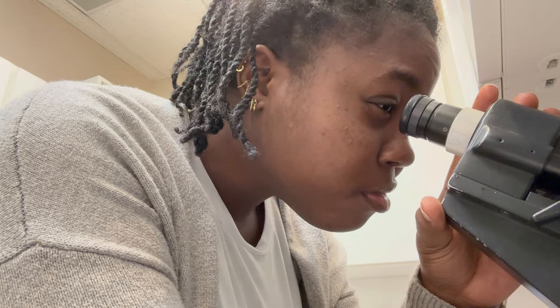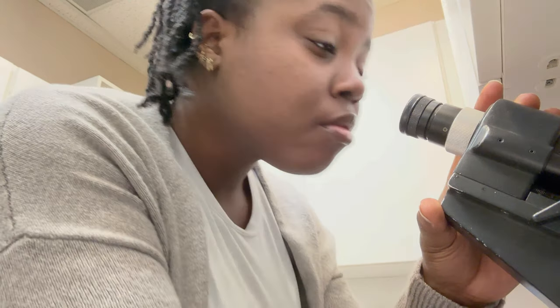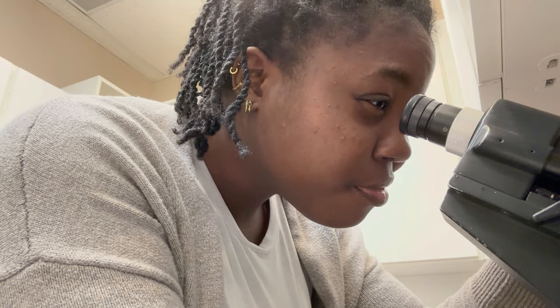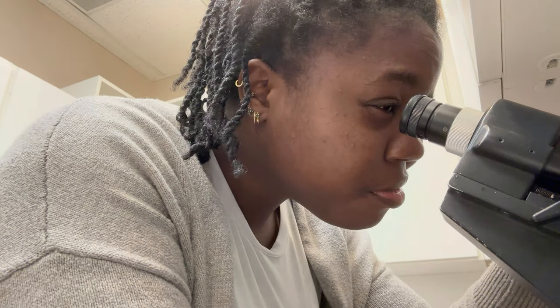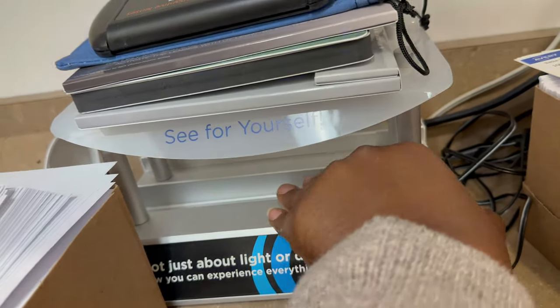On busier days, or days when we do have an optometrist, we're usually doing frame selects for patients, calling the lab to check up on orders, calling patients to let them know their glasses are ready, doing frame repairs and adjustments, and helping out other team members with whatever they need.